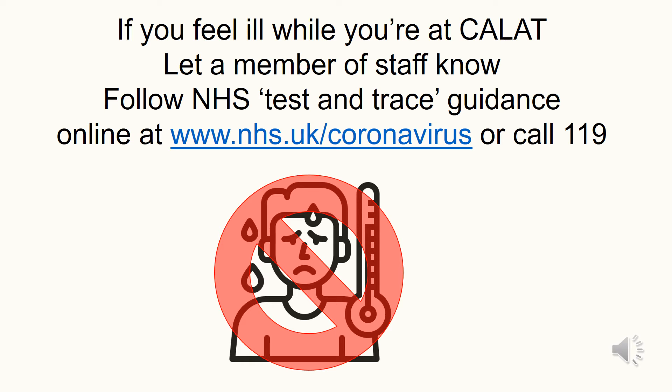If you are at Calat and feel ill, tell your tutor immediately. Go home as soon as possible, avoid touching any surfaces while still in the building, avoid using public transport to get home, and follow the NHS Test and Trace guidance. Stay at home and get tested. Your tutor should inform facilities management that you needed to leave so the classroom area and surfaces that you have touched can be cleaned.